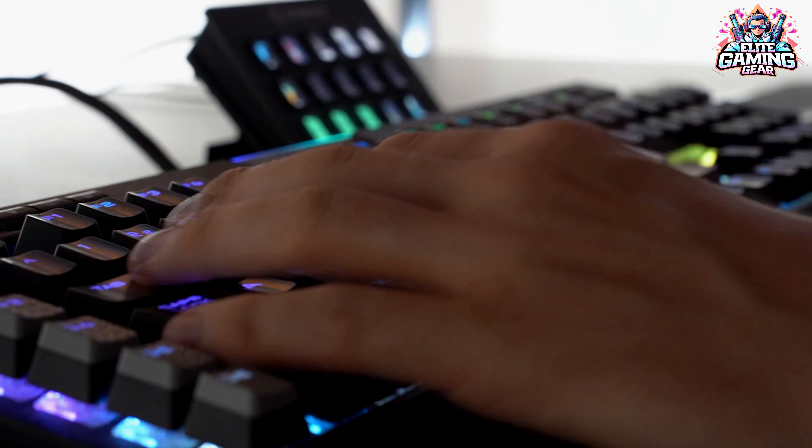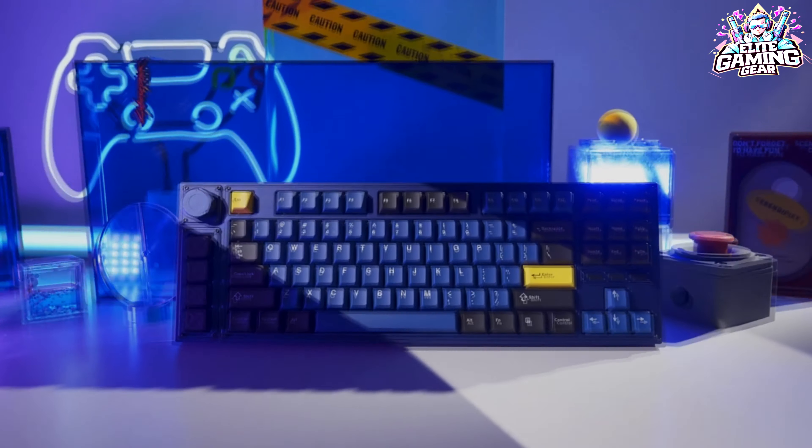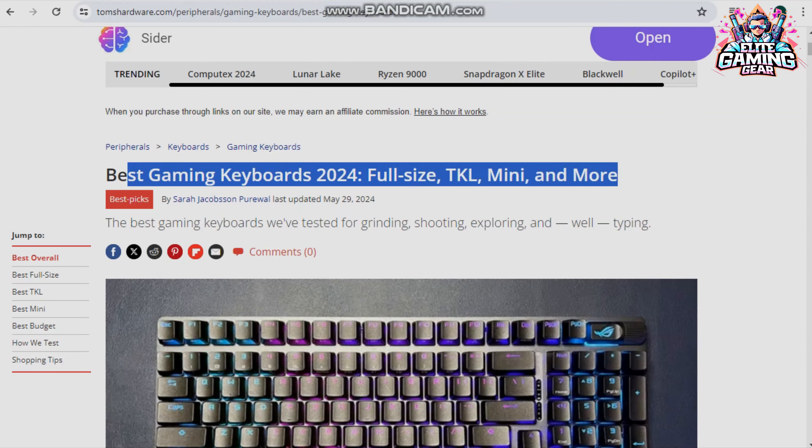Hey gamers! Ready to level up your setup with the perfect keyboard? Look no further. Today, we're diving into the top 5 best gaming keyboards of 2024, according to Tom's Hardware.